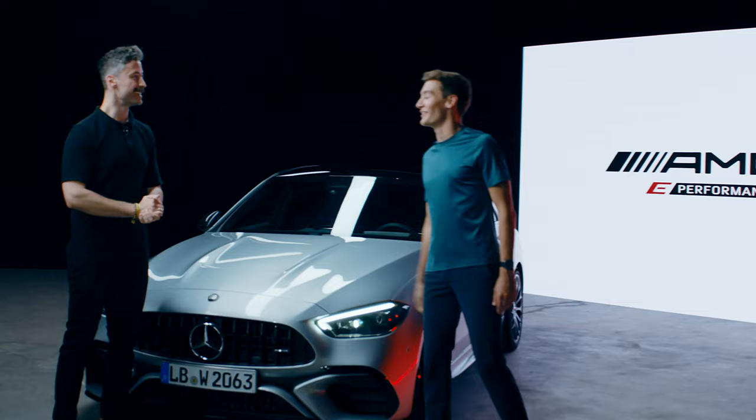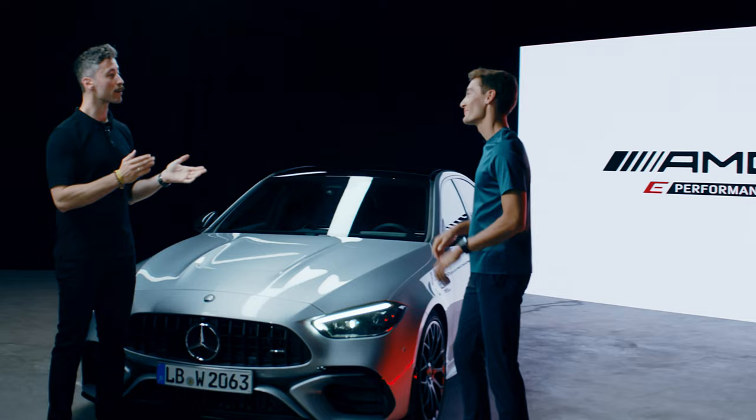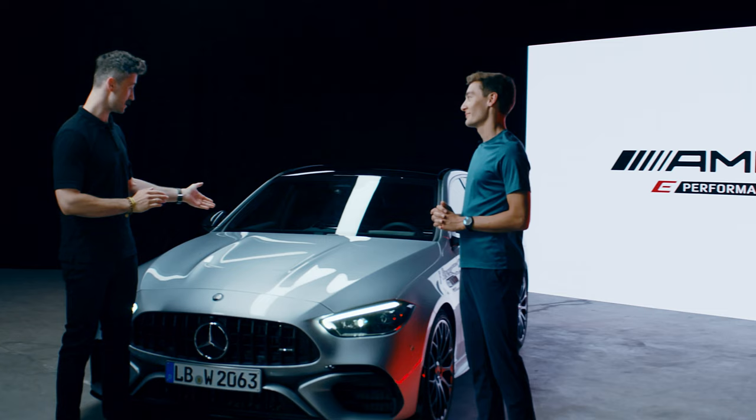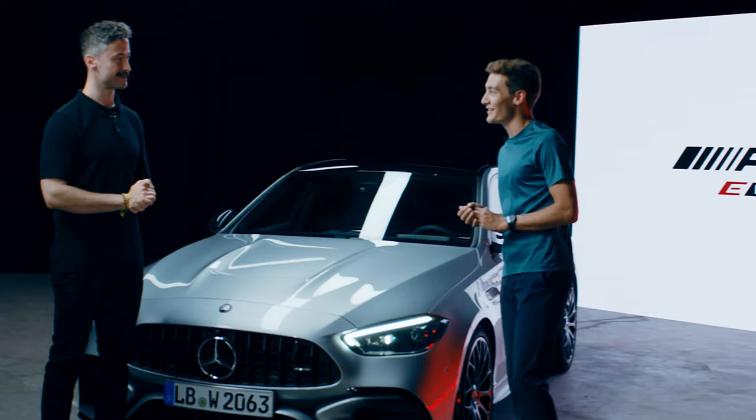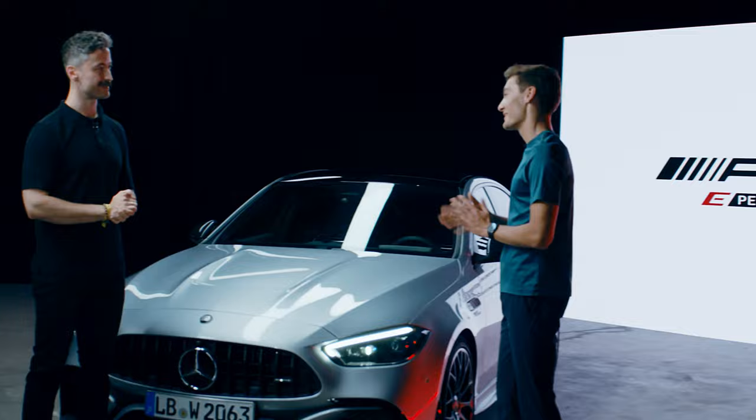As you know, with a car configurator you can spec any Mercedes-AMG just the way you want it, and also this — the C63S. I'd like to know, and of course also the viewers at home, what does your C63S look like? That's a good question. Should we start with the exterior and take a look? Absolutely, let's go.